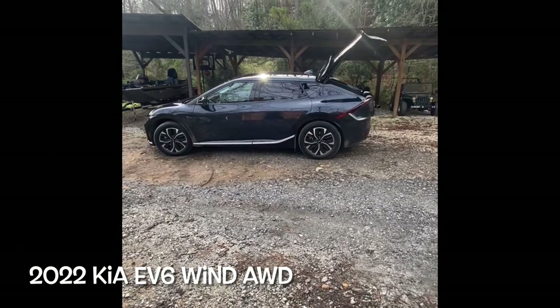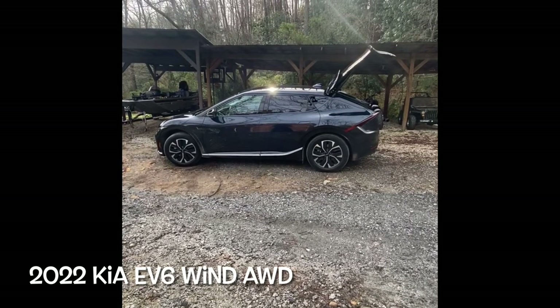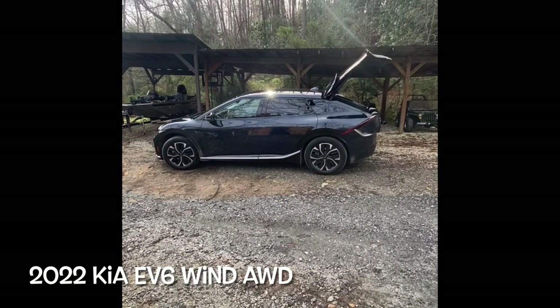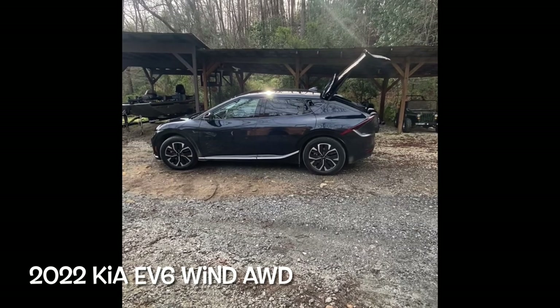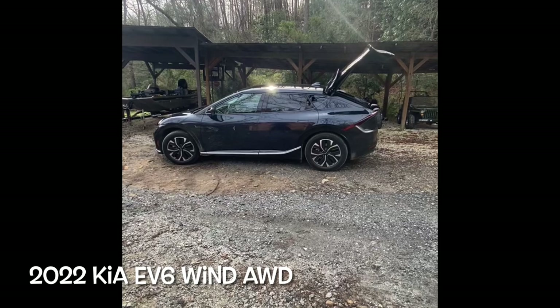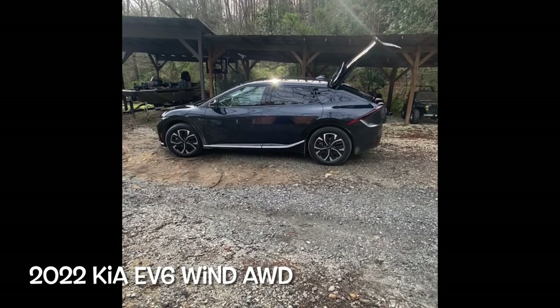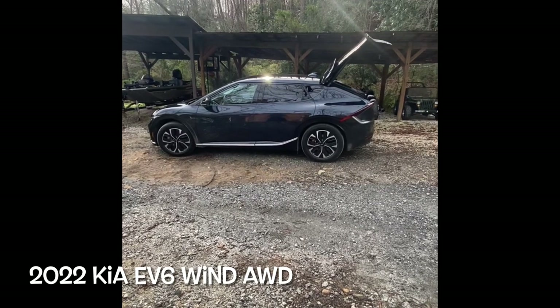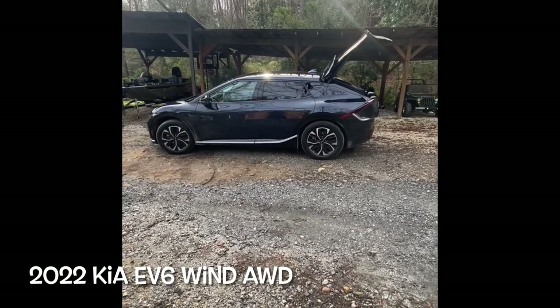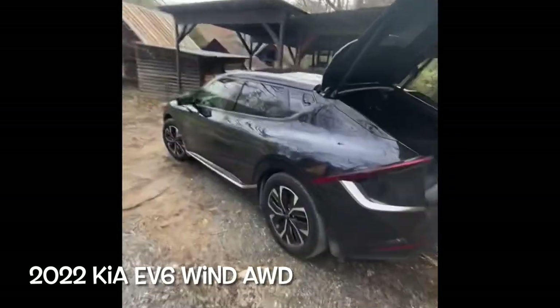I think this is something that before you buy this car you really need to see. This is a 2022 Kia EV6 Wind all-wheel drive. The car is absolutely fantastic — we live out here in the country, it does so well on dirt roads — but again, before you buy this car, this is something you really need to know.